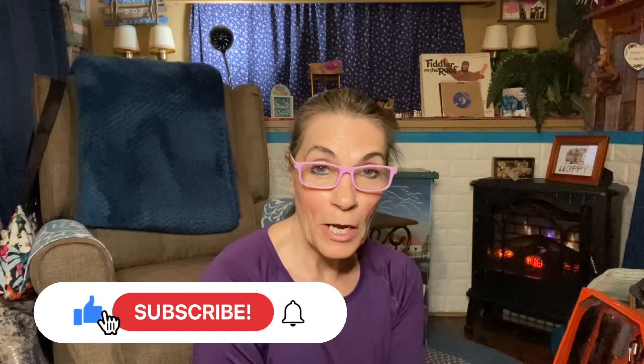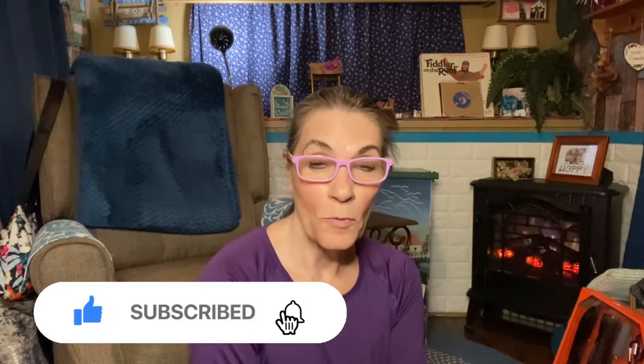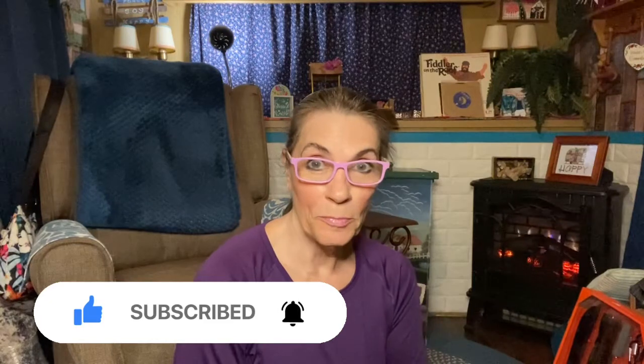I am doing a haul from Walmart, so stay tuned. Hi, happy campers, welcome back to the channel. If you are new here, hit the subscription button, give the video a thumbs up, and if you want to be notified when I upload a new video, ding the bell and you'll get notified.